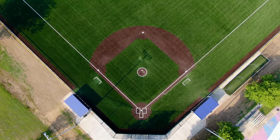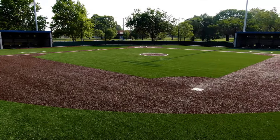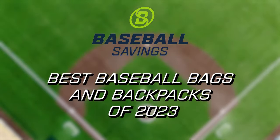If you want to play your best on the diamond, you need top-notch gear. To get that gear to and from the ballpark, you need a bag that fits both your game and your style. So let's take a look at 10 of the best baseball bags and backpacks for 2023, so you can find the best one that fits you and your gear.